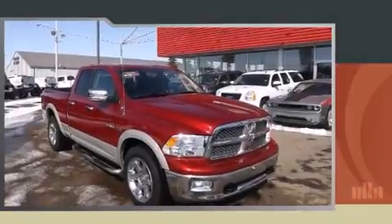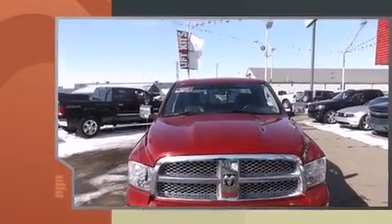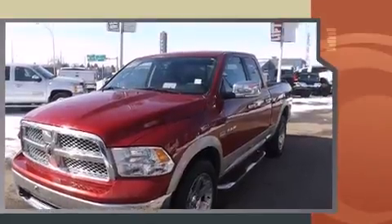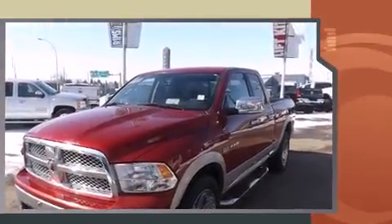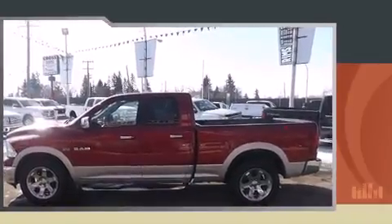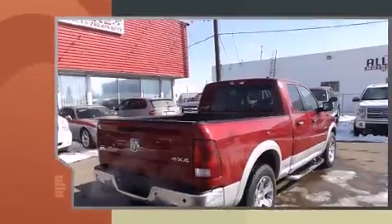Get excited about the 2010 Dodge Ram 1500. It features an automatic transmission, four-wheel drive, and a powerful eight-cylinder engine. The following features are included: a power seat, a trip computer, an automatic dimming rearview mirror, and automatic dimming door mirrors.